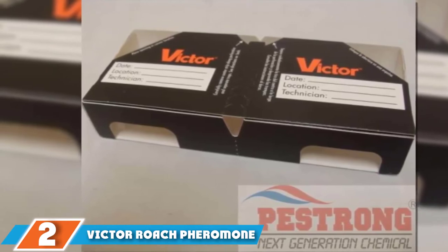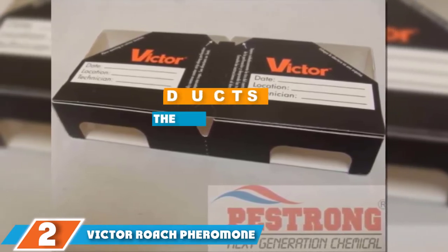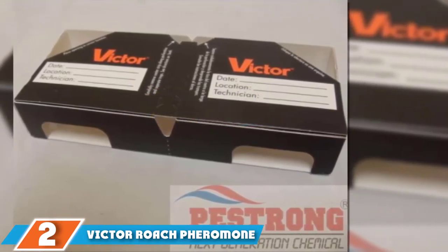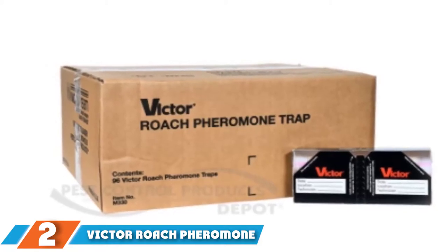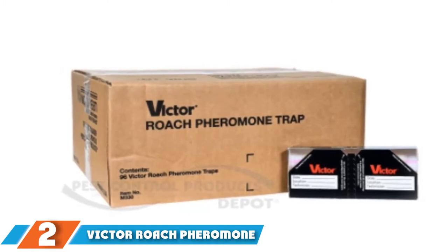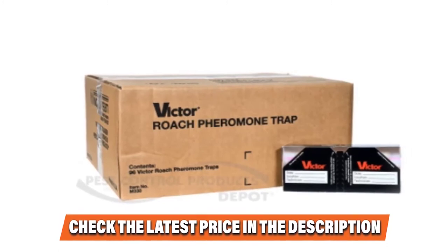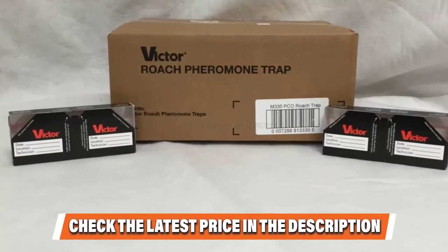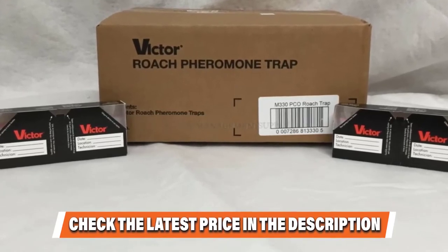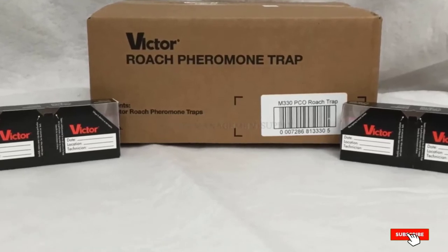Moving on to number 2, we have the Victor Roach Pheromone Glue Trap, Pack of 96. Victor's sticky traps are excellent, says Deusch, adding that they use thousands and thousands of them every year. Not only do they collect insects, but they also help you monitor situations and zero in on where you need to look. Since roaches do not move that far from where they are housed, if you pick up a sticky trap and it's filled with cockroaches, you are generally in the right spot, he explains. Please check the links in the description below.